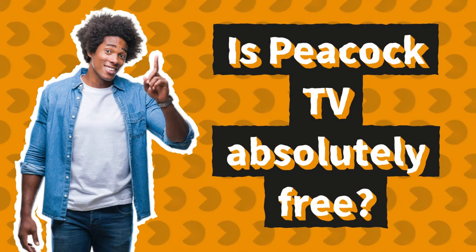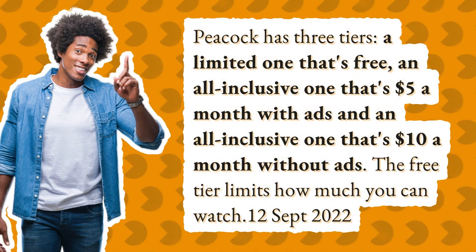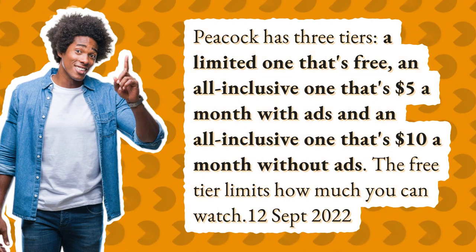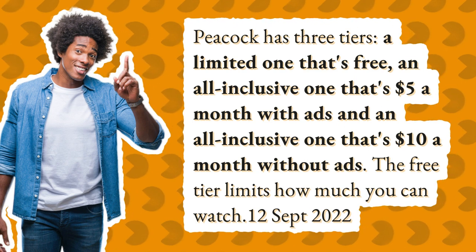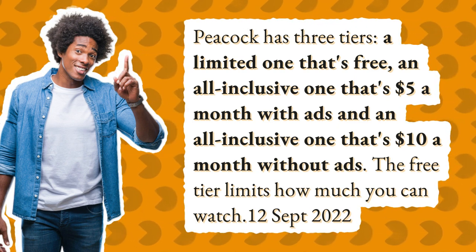Is Peacock TV absolutely free? Peacock has three tiers: a limited one that's free, an all-inclusive one that's $5 a month with ads, and an all-inclusive one that's $10 a month without ads. The free tier limits how much you can watch.